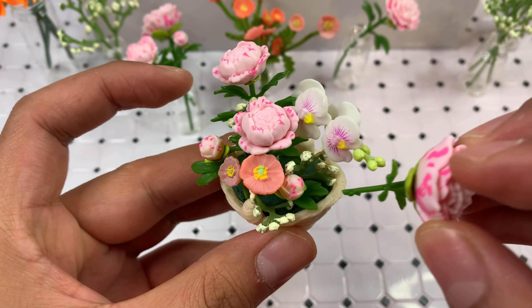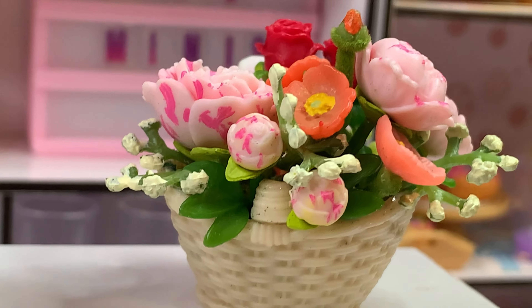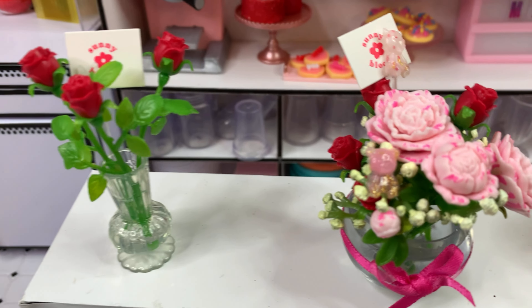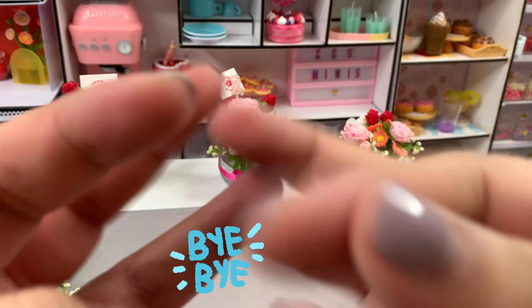Let me go ahead and show you what everything ended up looking like. This is the Miniverse version, then we have my flower shop version — I added a little ribbon — and this is my husband's basket flower arrangement. Can I say I like mine this time? Would that be bad? Let me give you another look at a different angle. So we have Miniverse, CC's, and then hubby's. Which one is your favorite? Let me know in the comments — bye bye!